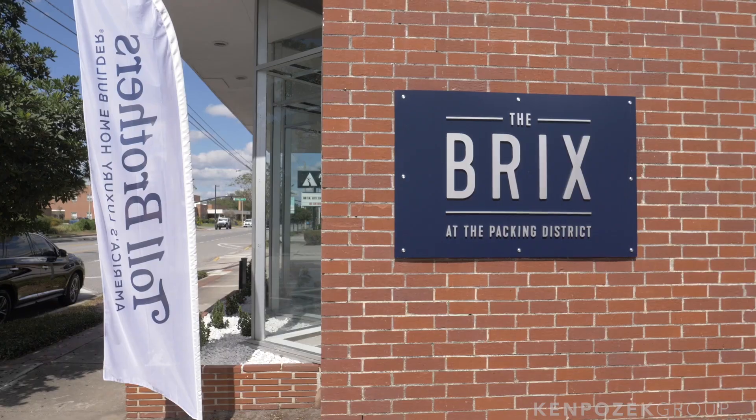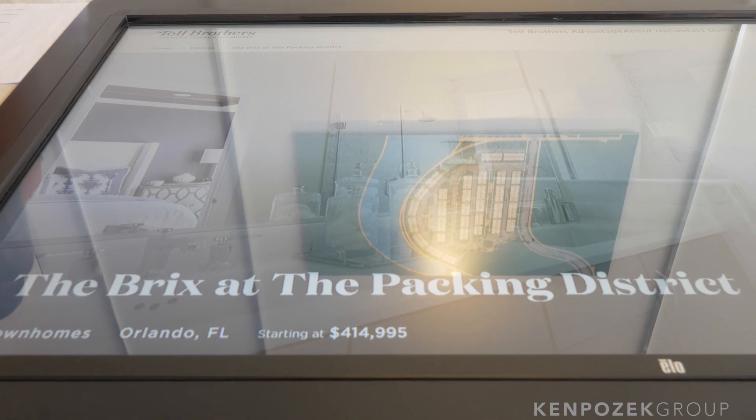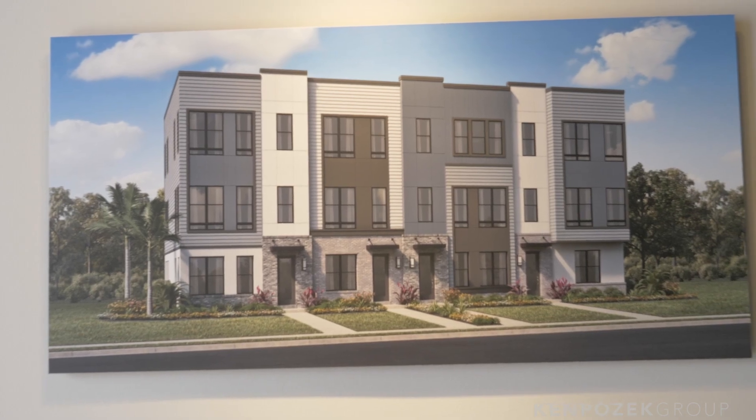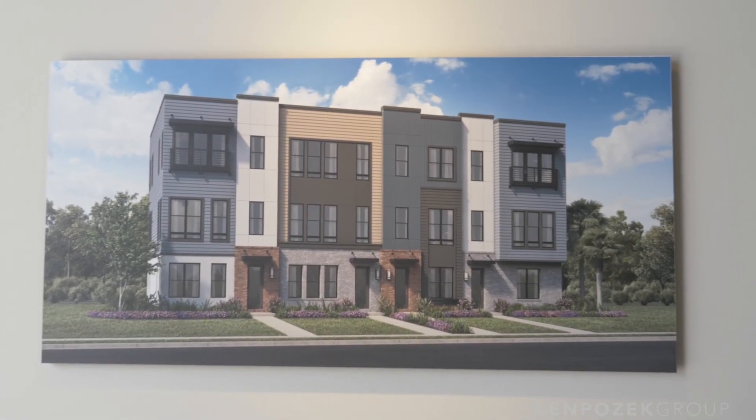Over to my left is the Bricks by Toll Brothers — a townhome community of about 135 townhomes. They're going to be three stories and bring a really different facade to the area. I love Toll Brothers for their great finishes inside. These properties are going to start in the mid-$400s and go up from there. It's an opportunity to invest in the area before anything else comes around.